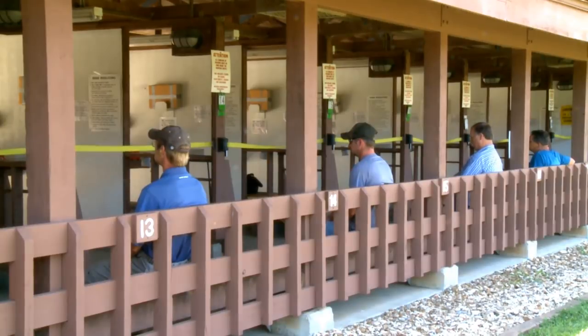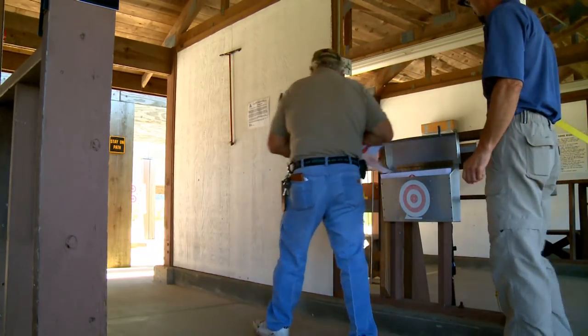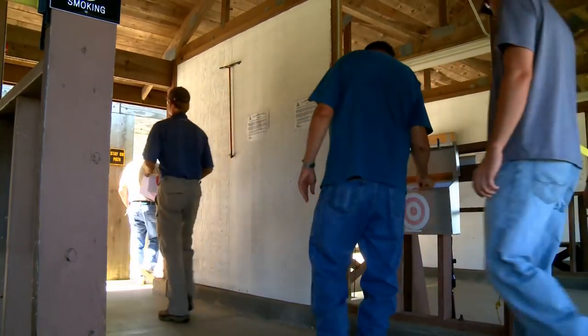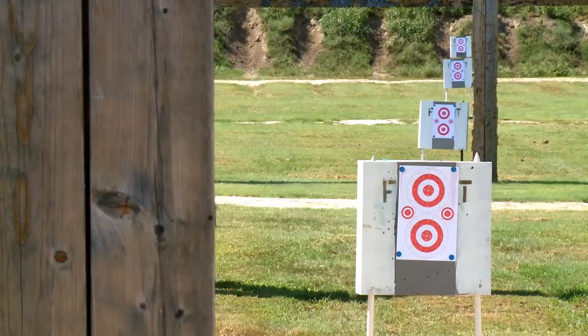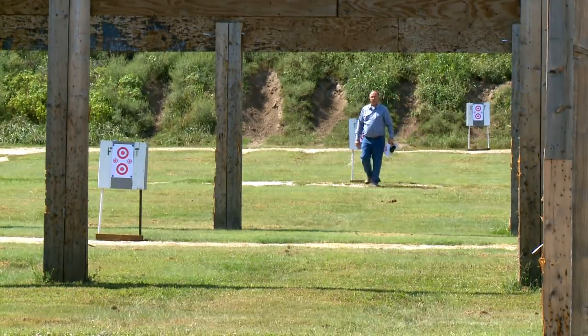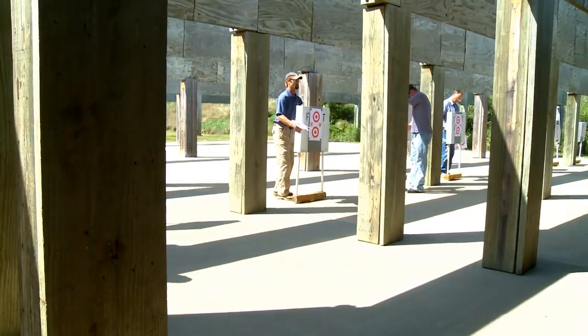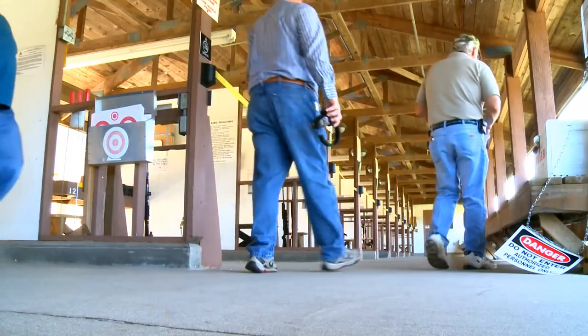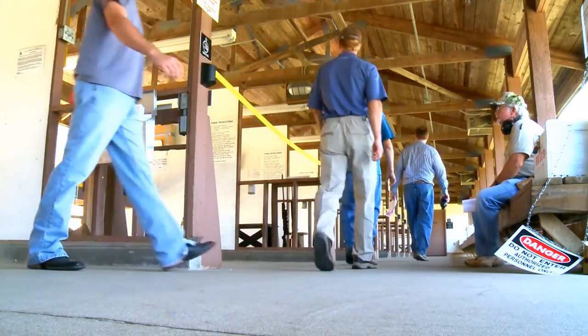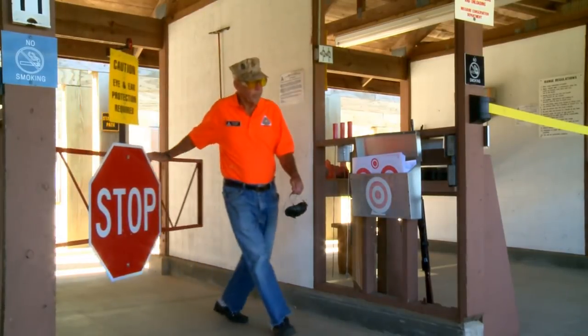Once everyone in your booth has returned from downrange and you hear 'Line is now clear,' you may proceed downrange through the stop sign gate to move or post new targets. The range officer will release everyone to go downrange at the same time. If you need extra pins or targets, you will find them in the center aisle. The shooting distances on the range are at 7, 15, 25, 50, 75, and 100 yards. Each lane downrange has booth numbers and yardage marked. If you are leaving, remember to place your target frame back to the 7-yard line with a fresh target. Once you have your target posted where you want it, return back behind the firing line and take a seat on the bench to wait for everyone to return from downrange. If you are the last one through the stop sign gate, please pull it closed behind you.